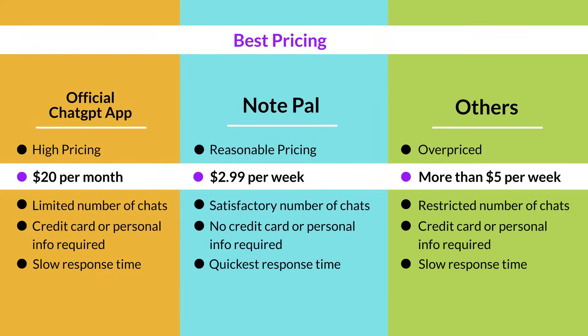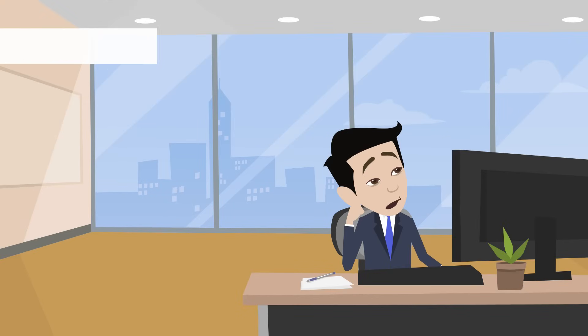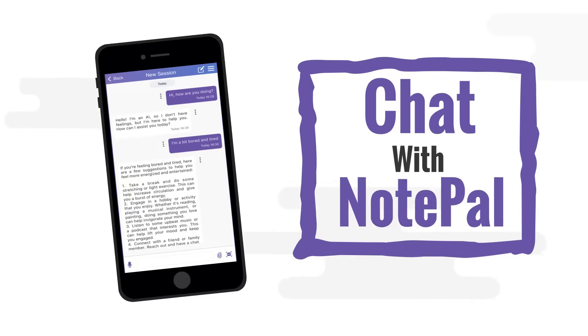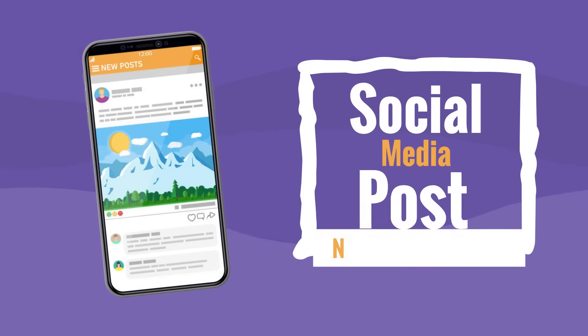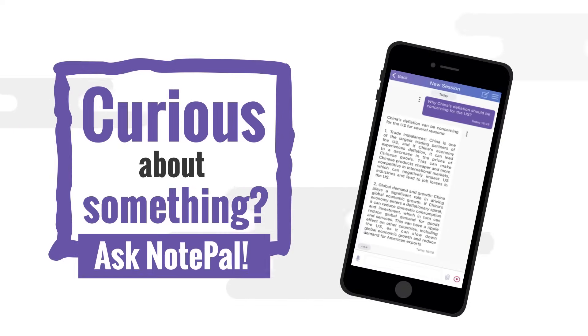And guess what? Notepal is more affordable than other apps — you'll get more for less. Plus, it's not just for work. Bored? Chat with Notepal. Need a social media post? Notepal's got ideas. Curious about something? Ask Notepal.